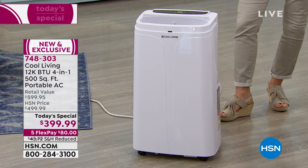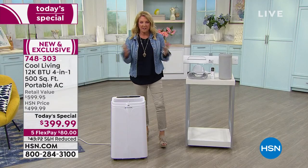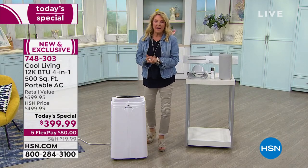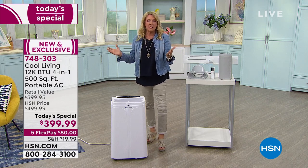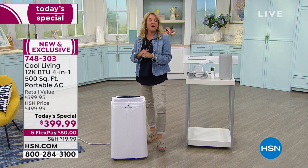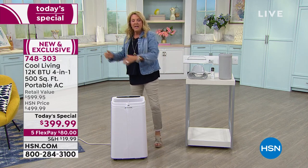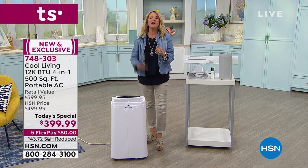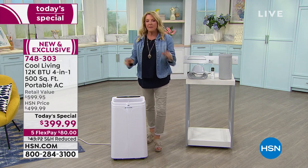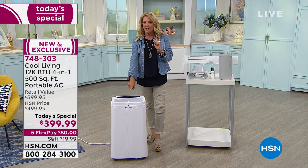I did a little research because I am just like you — a consumer of HSN products. I went to our website: we have window units, they're fine, great names, but they're more expensive than this and all they are is AC, and they're heavy window units you've got to shove in a window. We also have a lot of portable units — virtually all of them, except one that only covers 100 square feet, cover less than this does at 500 square feet.